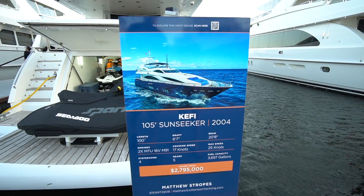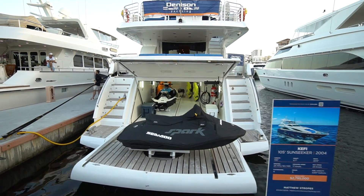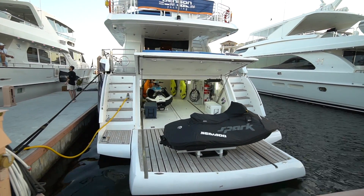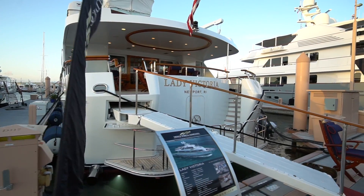This one's almost three million. Not bad. 105 feet, Sunseeker, 2004. Look at the jet skis — there's two jet skis with them. I love the American flag — is that where you're from? No, Victoria. There's the specs.